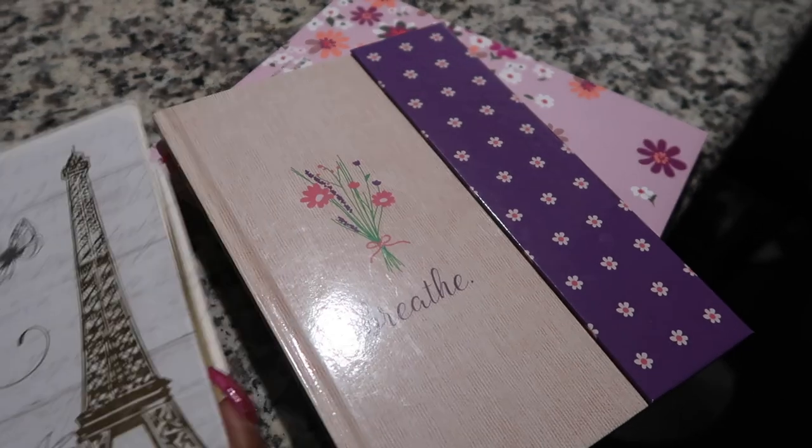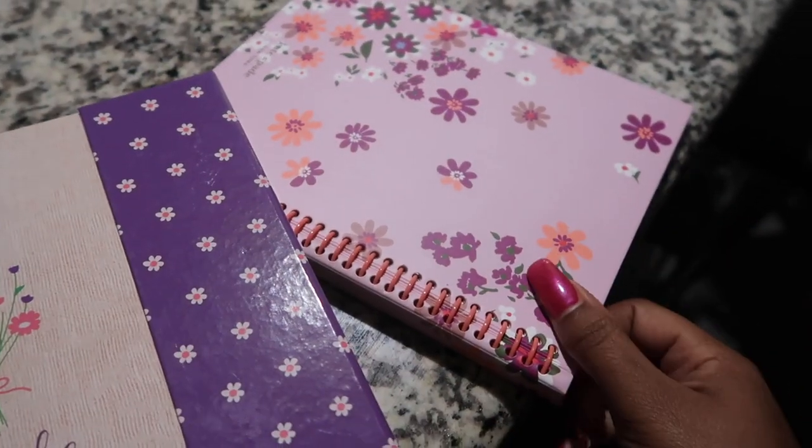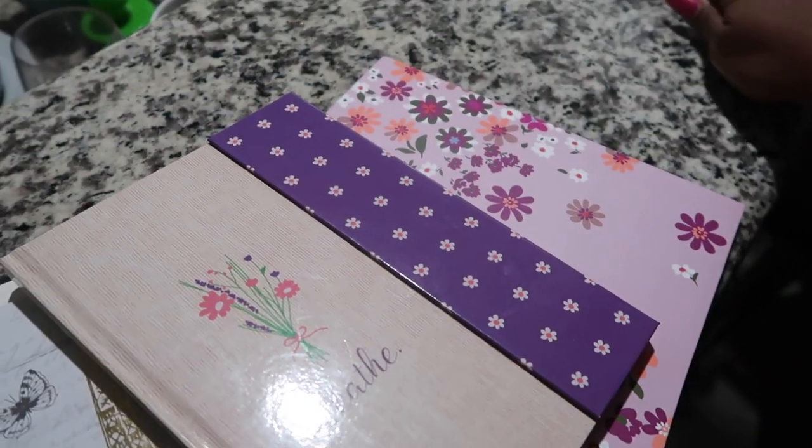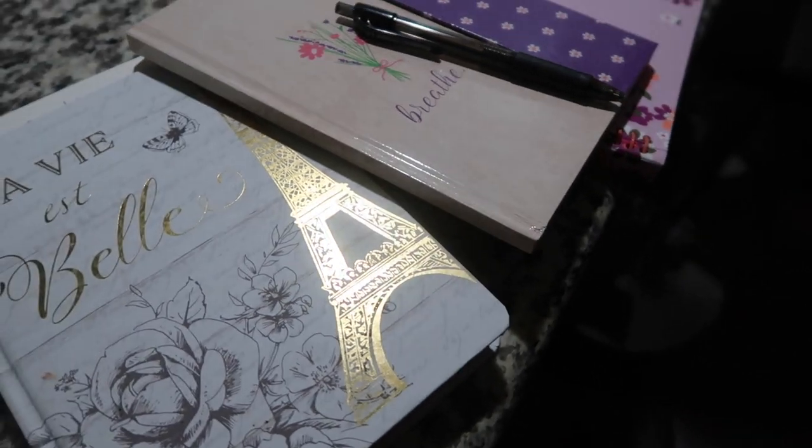Then we have journaling — this is my creative side. I'm one that likes to collect all of these little journals, and sometimes I just use them to reflect, sometimes I use it as a diary, but mostly it's just to reflect.